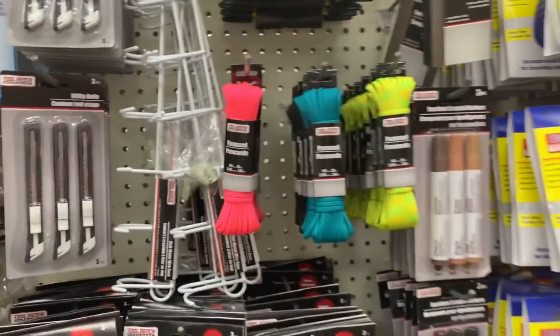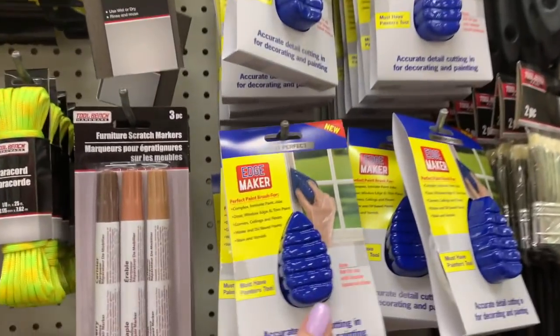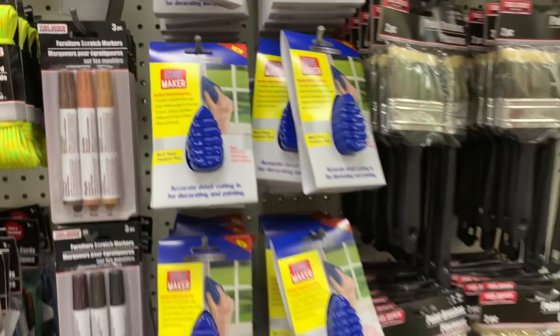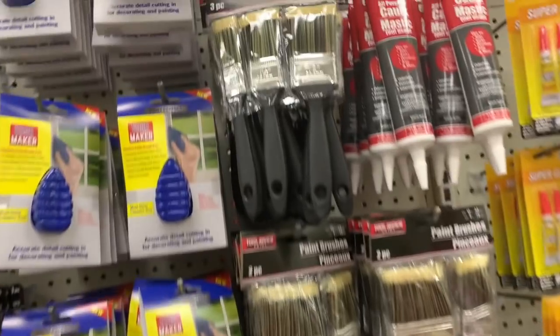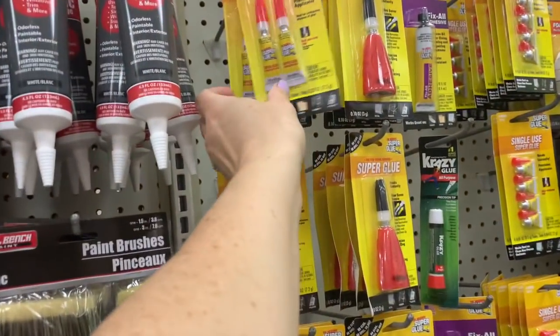I think this is new. I think all of these are new — all these little ropes. Edge maker — perfect paintbrush for edges. Paintbrushes. Super glue. I think I want to get one of those.